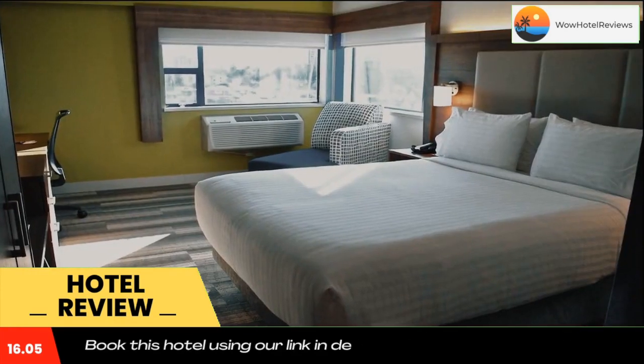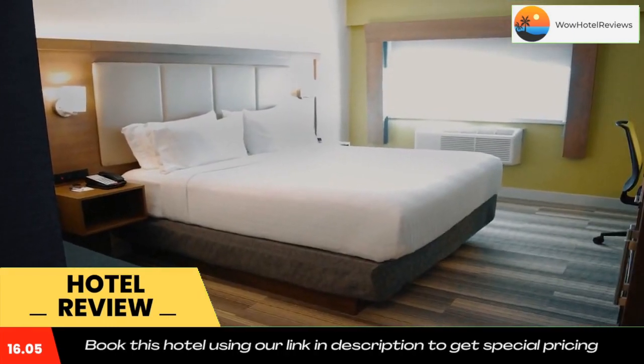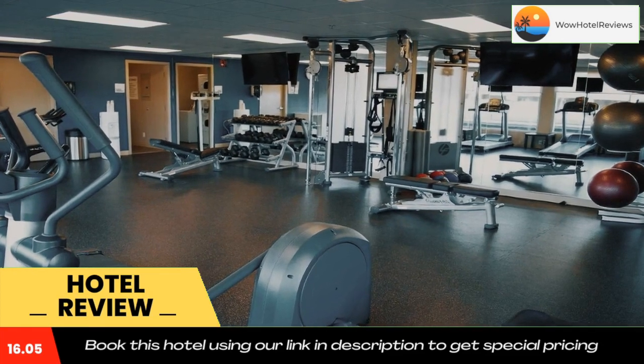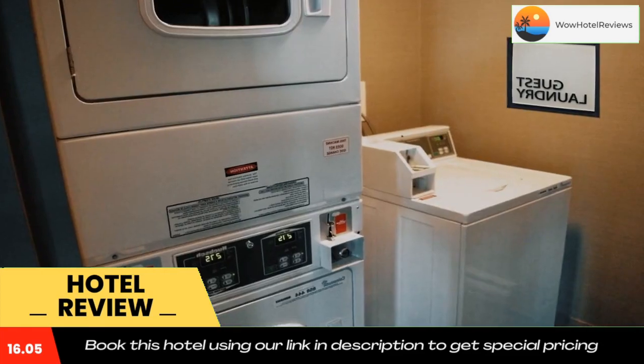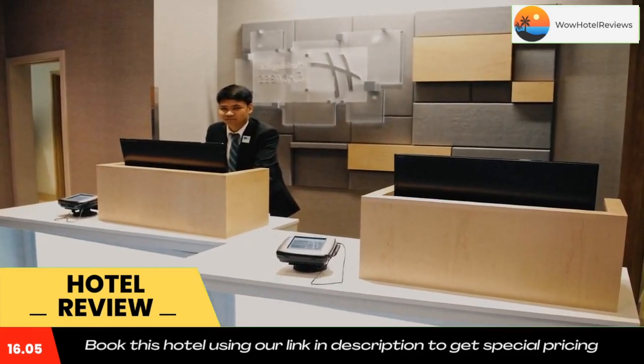The Bridgeport train station and River Rock Casino Resort are within a 10-minute walk of the hotel. Downtown Vancouver and Canada Place Cruise Terminal are within 9.3 miles of the hotel. Use our link in the description to get a special discount on this hotel. Don't forget to like and subscribe to our channel.